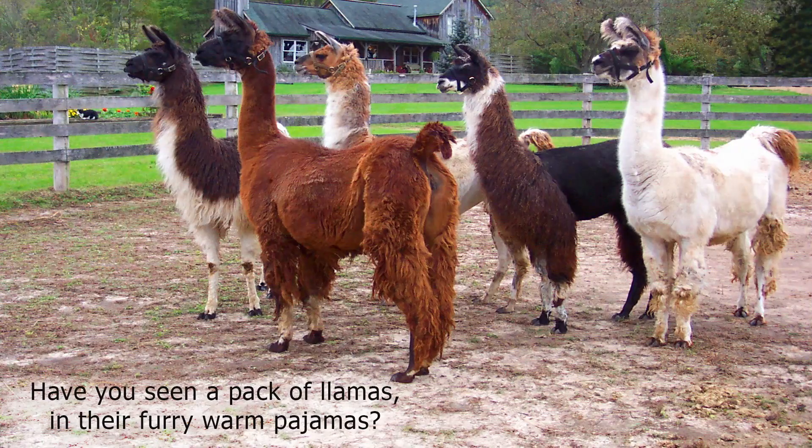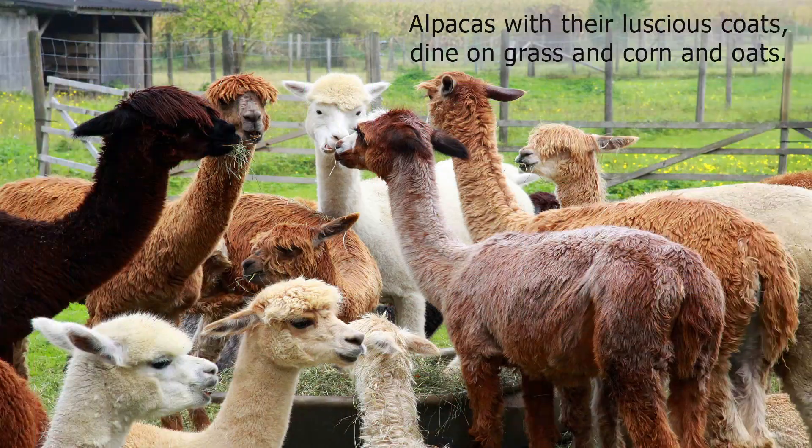Have you seen a pack of llamas in their furry warm pajamas? Alpacas, with their luscious coats, dine on grass and corn and oats.